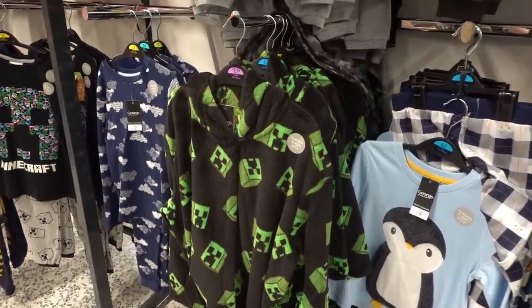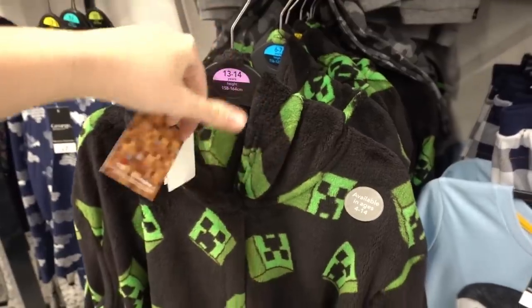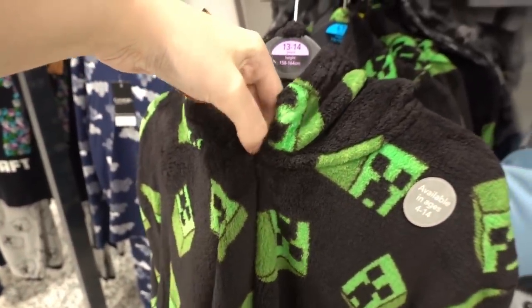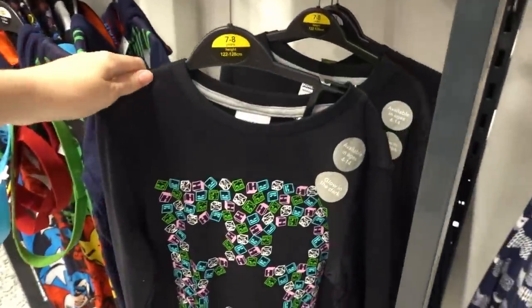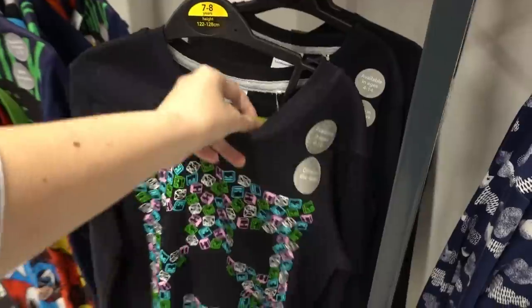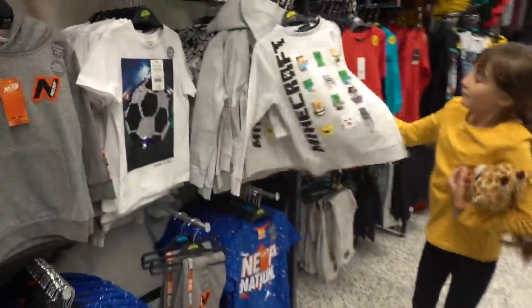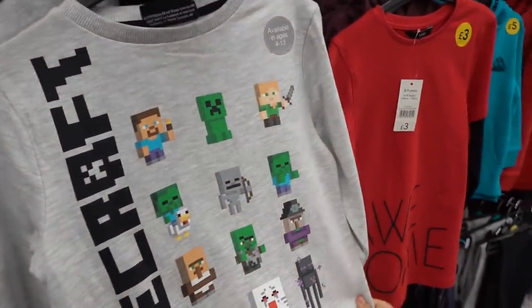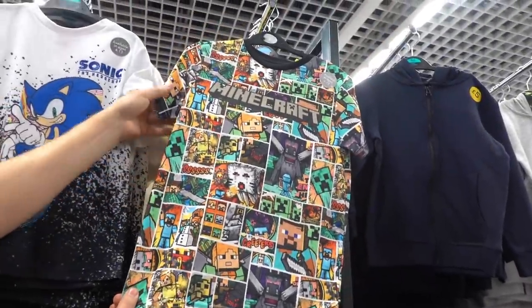We've found some Minecraft clothing in ASDA. They have dressing gowns for £13 - though they're a bit weird because they have a stitch here, you might have to cut that. They also have pyjamas for £10, and across here they have jumpers for £9. Molly absolutely loves this one. They also have t-shirts for £7.